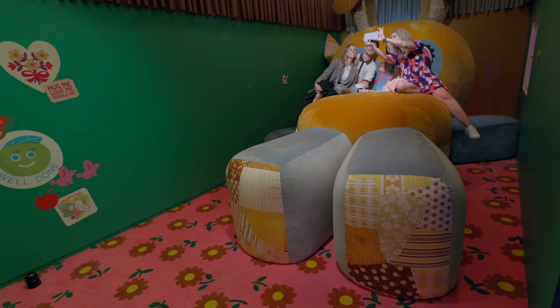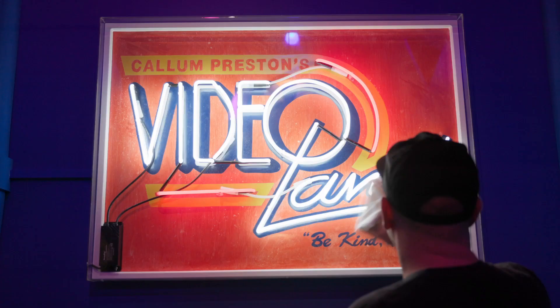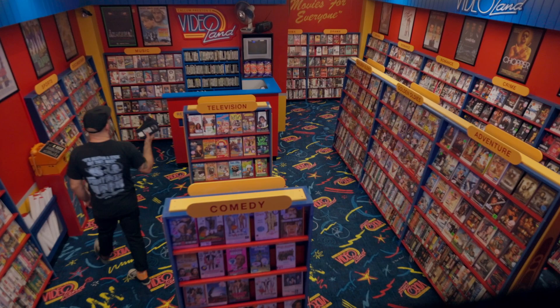The brief for the show was to make something joyful and colourful and exciting. And for me that is maximalism — lots of colour, lots of movement, and really just visual overload.